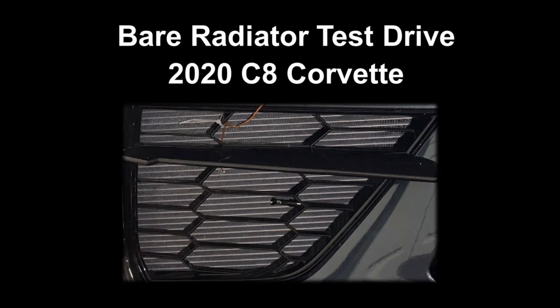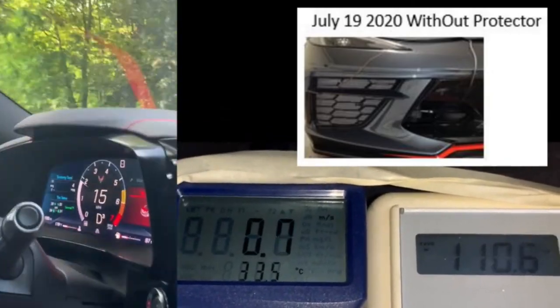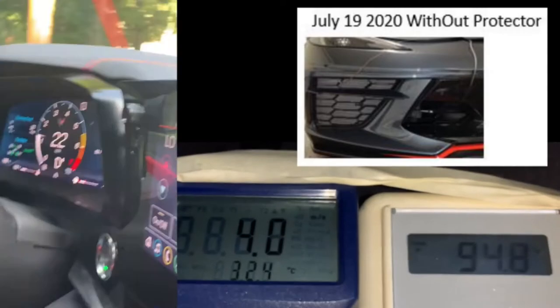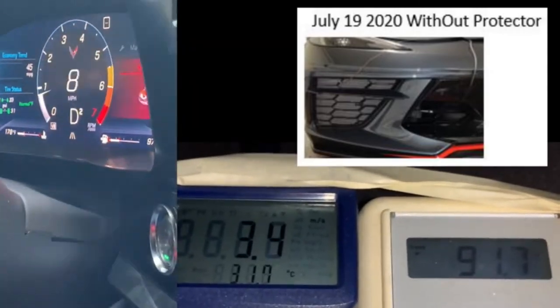This is the bare radiator test drive. We pulled over and turned on the air conditioning. The video is presented here at 10 times the frame rate then recorded.